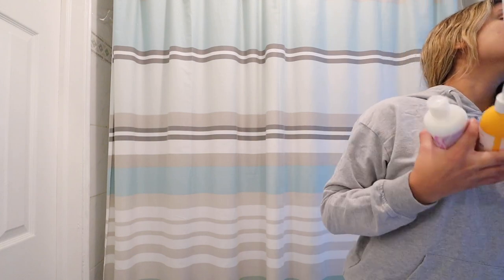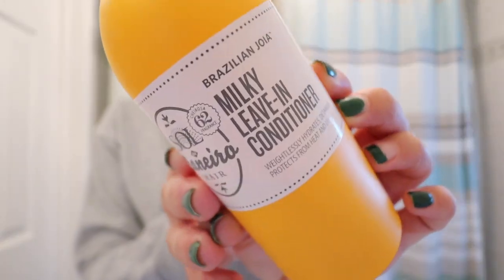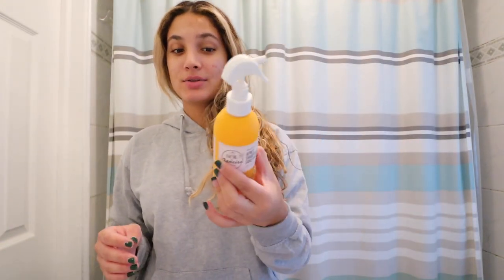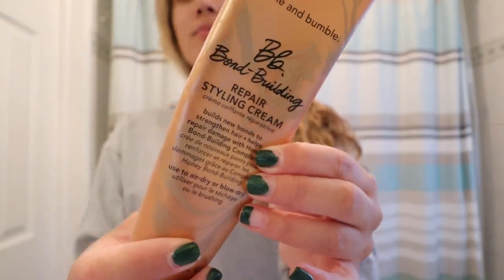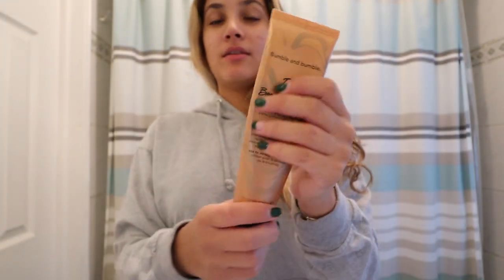I want to show you guys the products I put in my hair yesterday. All I did was comb my hair after the shower, but before I comb it I use the Sol de Janeiro milky leave-in conditioner — I really love this, it detangles and protects from heat and UV. Then after I comb it out I put in a little bit of the Bumble and Bumble bond repair styling cream, which is great even for blow drying.